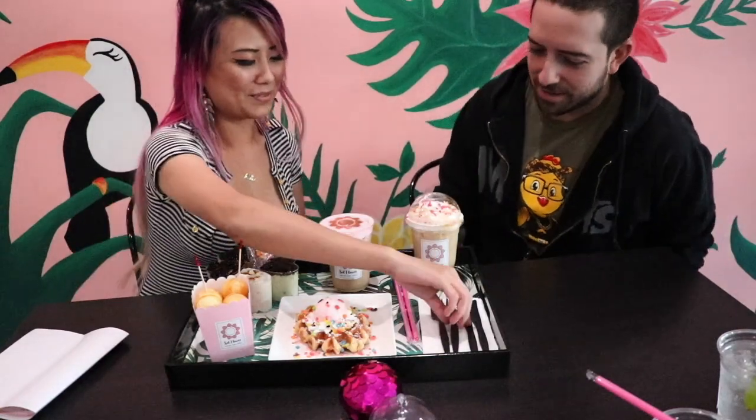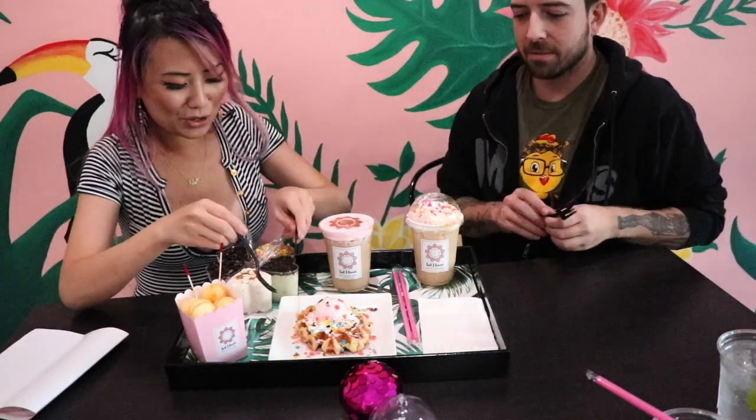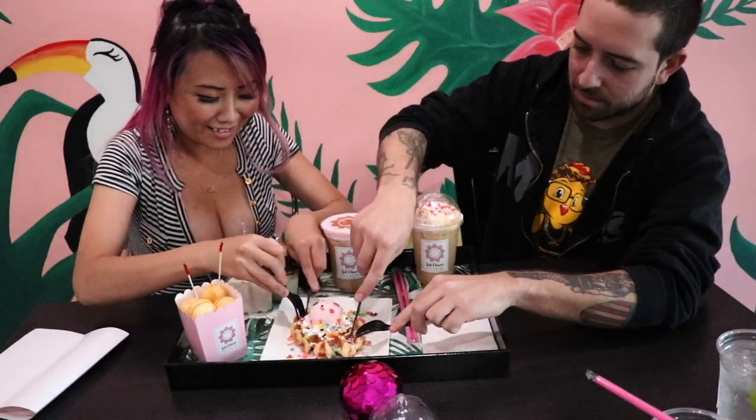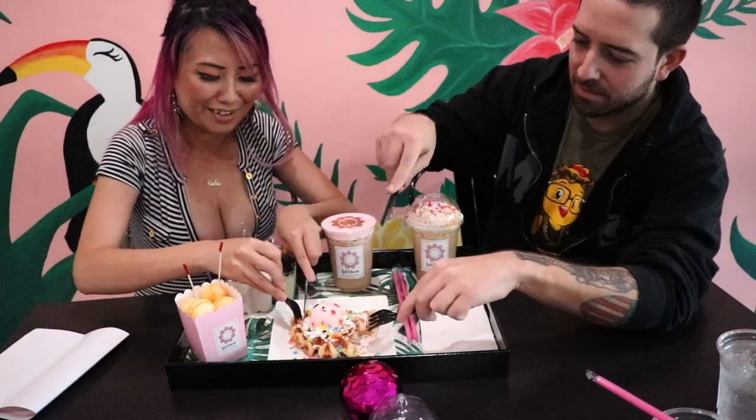What do you want to start out with? That looks absolutely delicious right there. This? Yeah. Let's get one side in. Share this little waffle with fruity pebbles on there. It's so weird seeing me using knife and fork, huh? And not just push it all up?